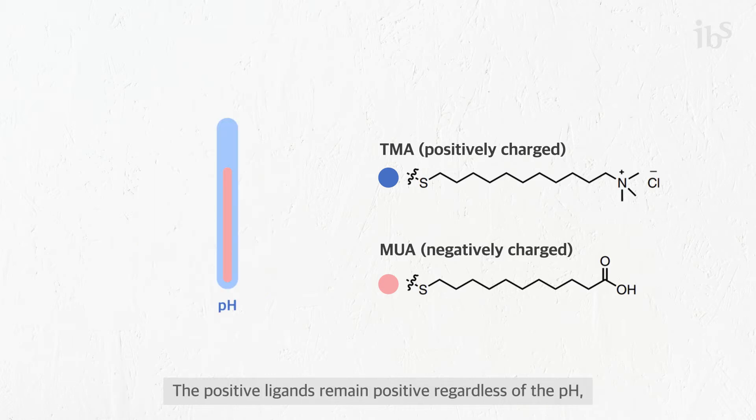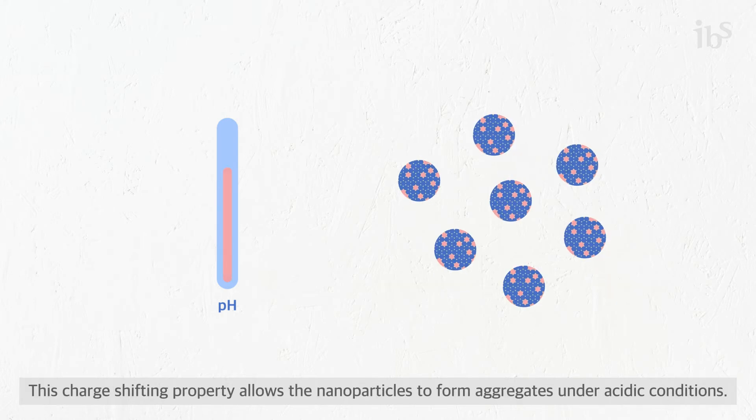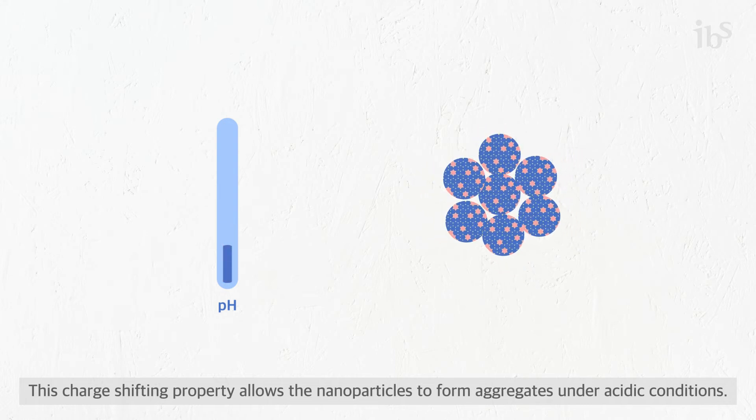The positive ligands remain positive regardless of the pH, while the negative ligands get protonated and become neutral at acidic pH. This charge-shifting property allows the nanoparticles to form aggregates under acidic conditions.